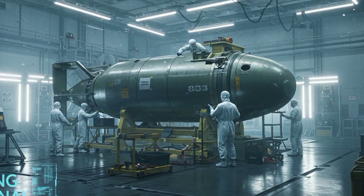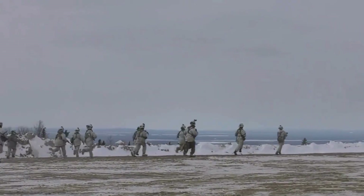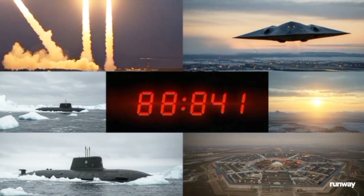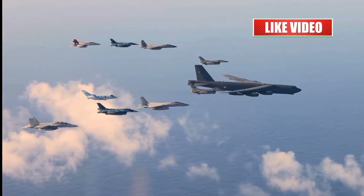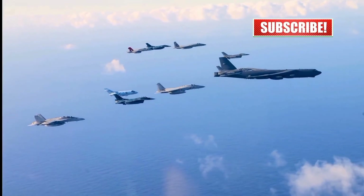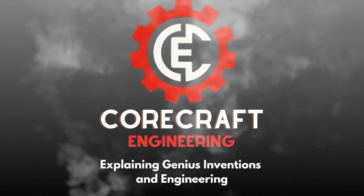The B-83 may be old, but its legacy is far from over. In a world of rising tensions and evolving threats, this silent giant still holds the line. What other Cold War tech is quietly shaping today's battlefield? We'll cover that and much more in upcoming videos. If you're fascinated by powerful machines, hidden engineering, and military secrets, hit that subscribe button and turn on the bell. This is CoreCraft Engineering — explaining genius inventions, engineering, and the forces that shape our world.